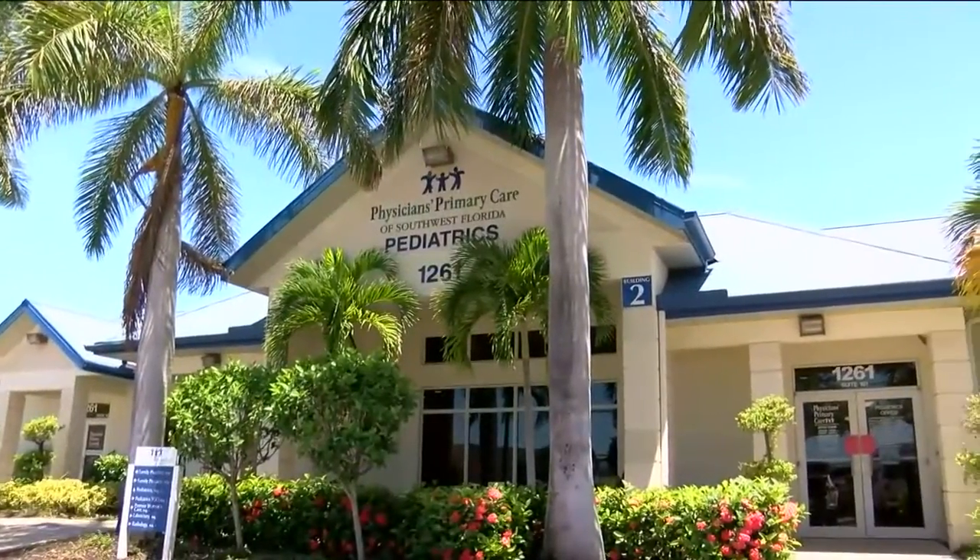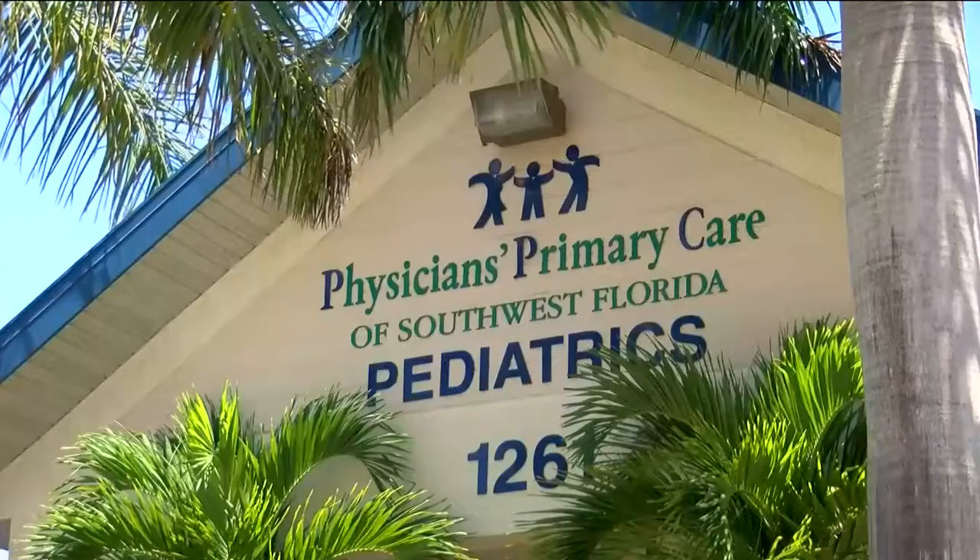Dr. Nathan Landefeld, a pediatrician at Physicians Primary Care, diagnoses kids with COVID every day.